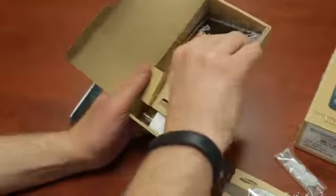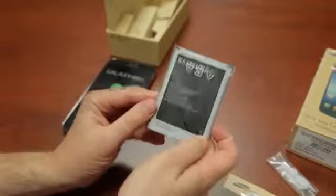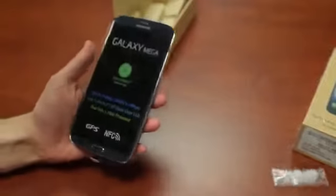Looking at this battery, you'd think it must be a 5,000 milliamp hour battery — but if you said that, you'd be wrong. It's only 3,200 milliamp hours. So let's take a look at this behemoth of a phone.